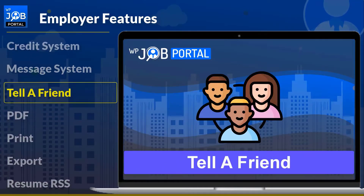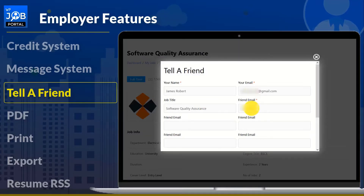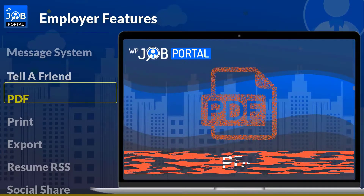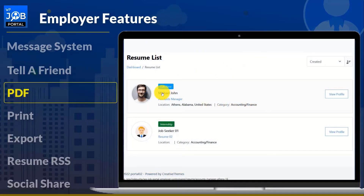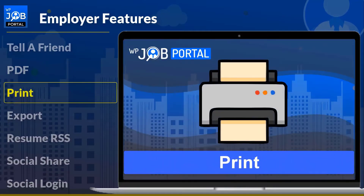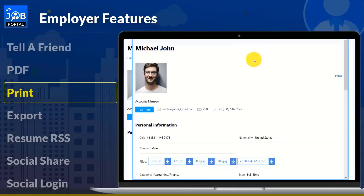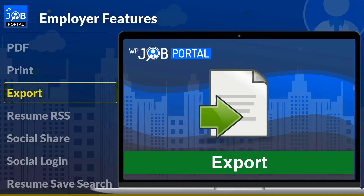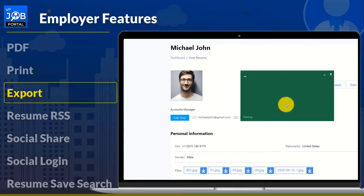Users can share and inform their friends about open positions by emailing them using a tool configured by the admin. Employers can download any resume as a PDF — with a single click, the entire resume's content can be saved as a PDF. By simply clicking the print icon, employers can examine the resume page as a print preview or print the specific resume. An employer can also immediately export any or all resumes for a job in Excel format.